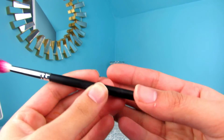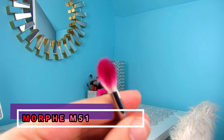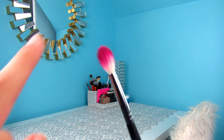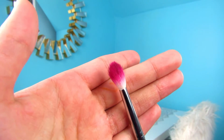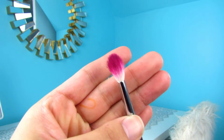My favorite brush to blend in the crease is the Morphe M514 brush. It's kind of small, which I love. It's really tapered at the top with long bristles. It's not too fluffy where it makes color go everywhere, but it's not too small where it doesn't blend your eyeshadow. It's like that perfect medium size that really blends colors, especially in the crease.